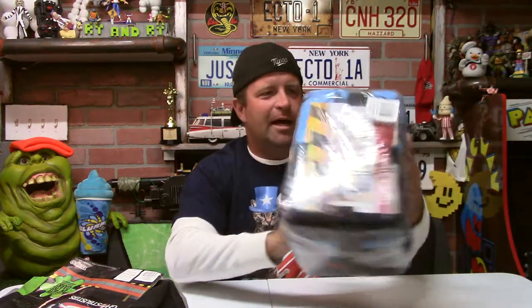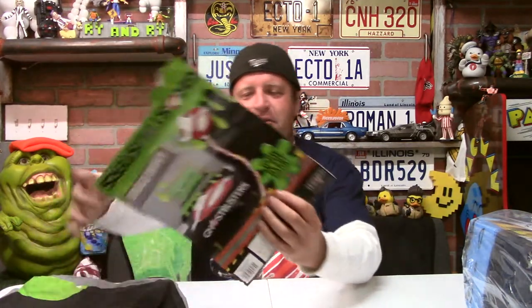It's Cousin Ryan, and I'm gonna unwrap and review this Ghostbusters Afterlife blanket that I just got from Amazon. But first I wanted to talk about a previous blanket I got from Amazon — the Ghostbusters single duvet.